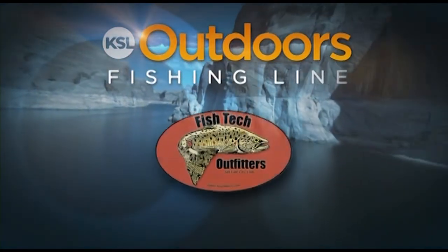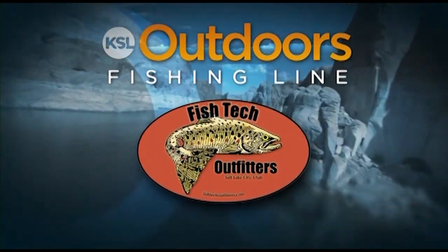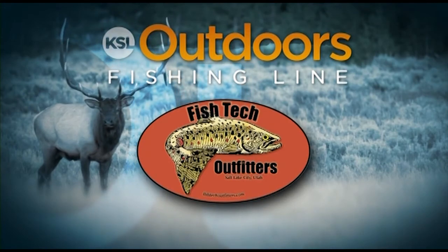The KSL Outdoors Fishing Line is brought to you by Fishtech Outfitters. Whatever your gear, we have it here.